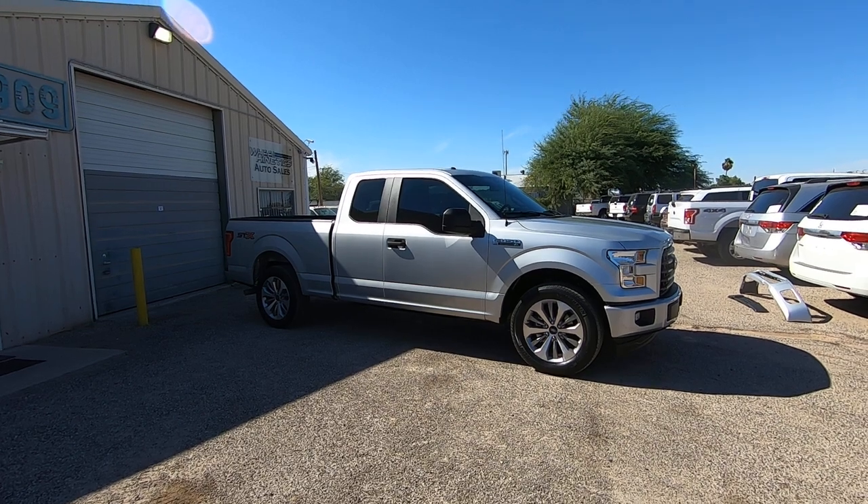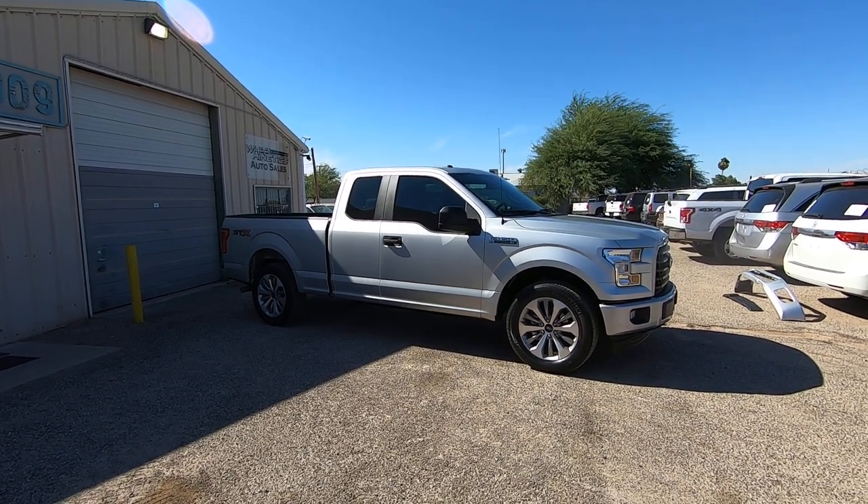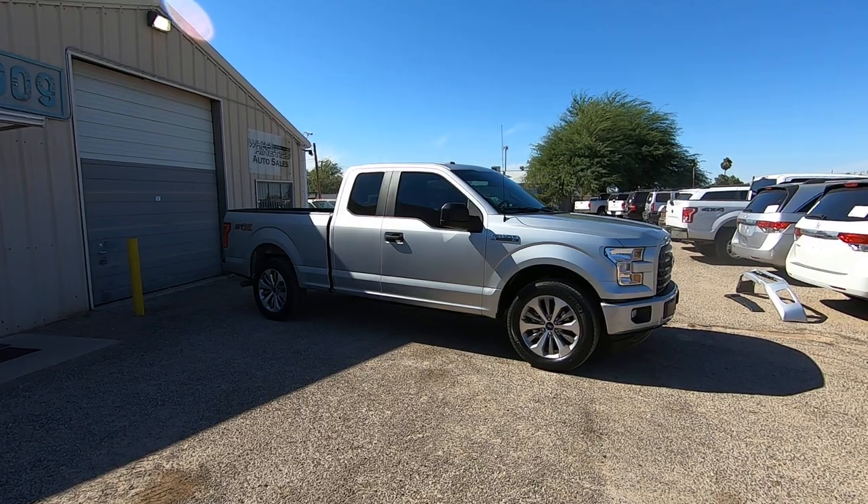It's the XL with the STX upgrade package. It has a 5-liter V8 motor, two-wheel drive, and has low miles — 33,938 miles.